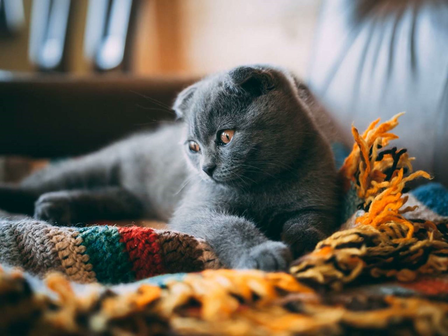In conclusion, both the Korat and Russian Blue cat breeds possess their own unique qualities that make them wonderful pets. Whether you prefer the reserved and loyal nature of the Korat or the outgoing and sociable personality of the Russian Blue, both breeds have a lot to offer in terms of beauty, intelligence, and companionship. Thanks for watching.